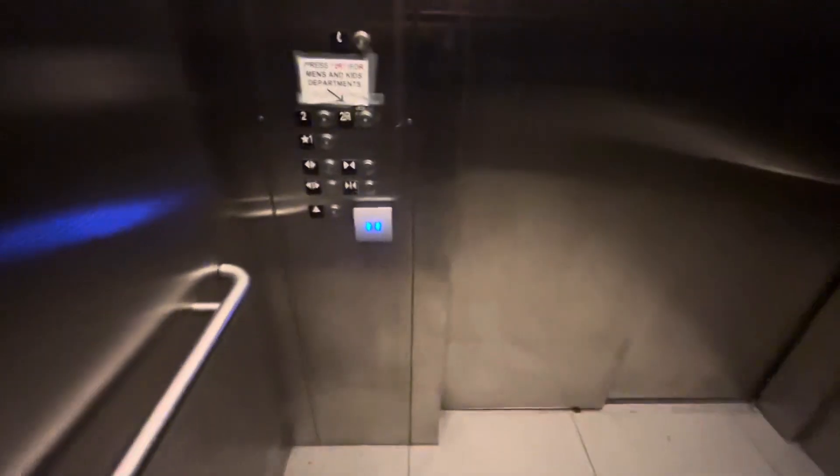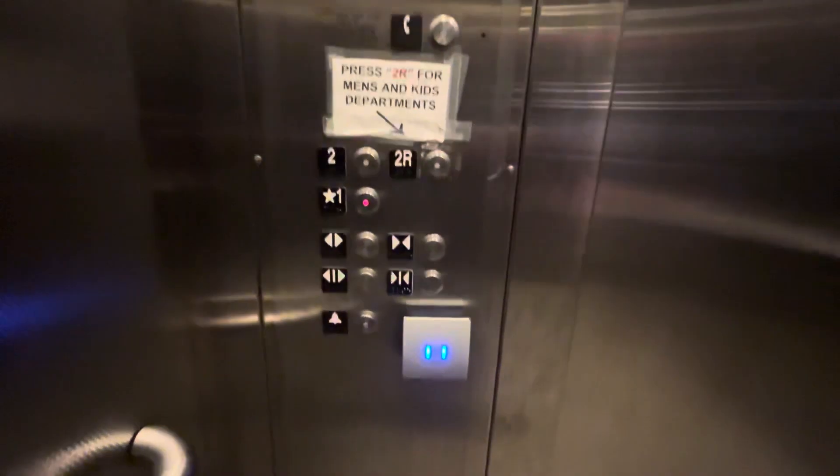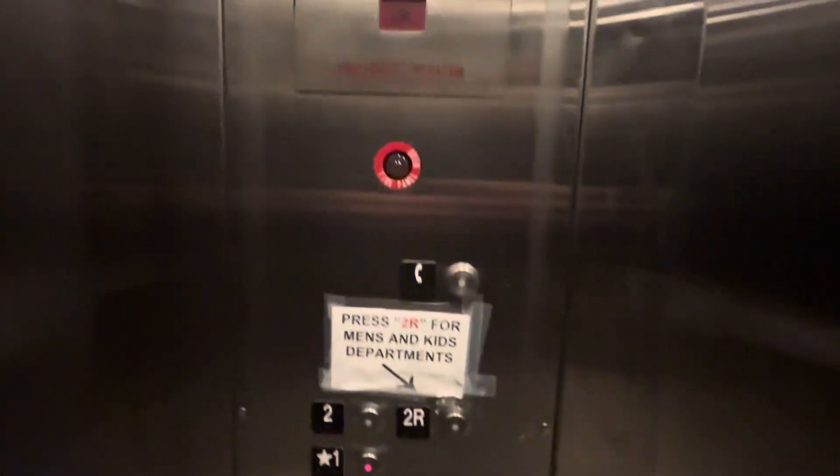Little key reader thing. Watch 2R go out. HTVR fixtures. Key reader — swipe or phone. Fire for separation. Elevator number one. Light. 4,000-pound capacity. Pause if you want to read that. Floor indicator.